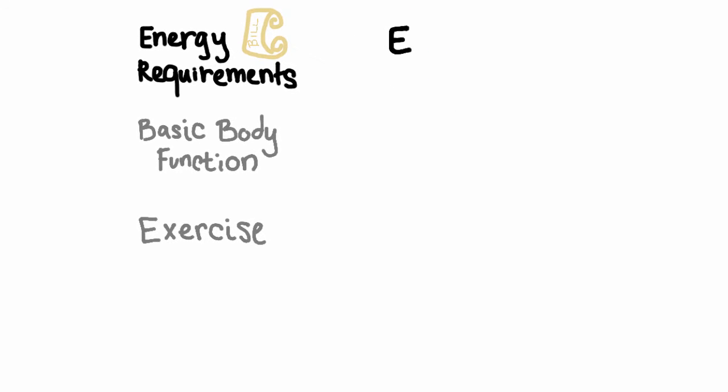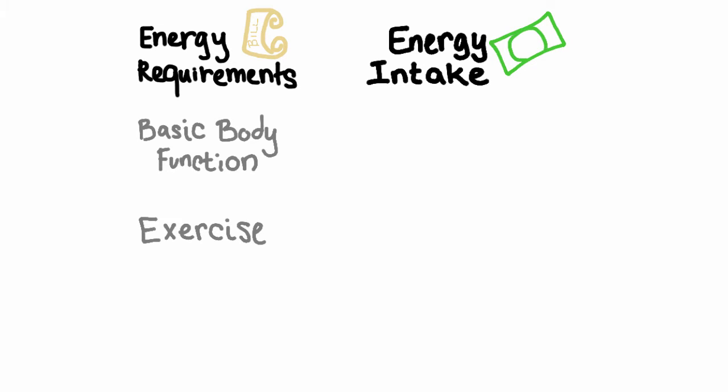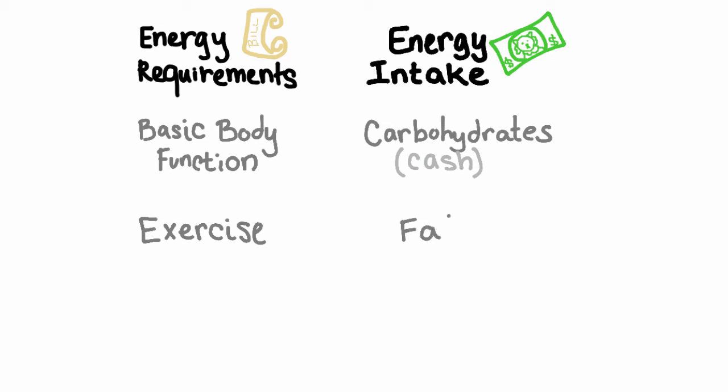The next aspect we will look at is how the animal's body will pay its energy bill or meet these energy requirements. It will do this by consuming food, which the body converts into energy. There are three sources of food — we'll call these currencies. The first currency is carbohydrates, which are like cash because they can be exchanged for energy very easily. The next currency is fat, which is like a credit card — it's still quick and only takes an additional step, but fat has a higher concentration of kcals per unit compared to carbohydrates or protein.